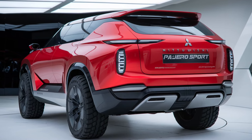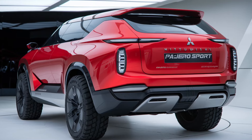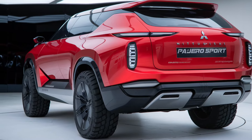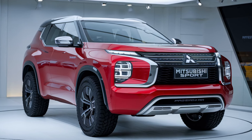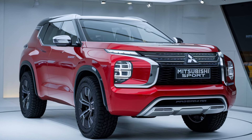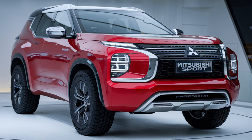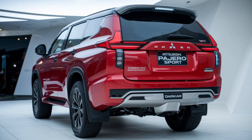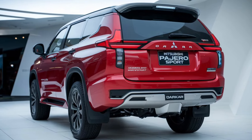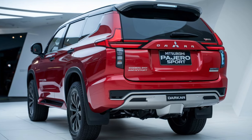To wrap things up, the 2025 Mitsubishi Pajero Sport Dakar stands out as a versatile SUV that balances style, comfort, and rugged capability. It's perfect for those who crave adventure without sacrificing everyday practicality. If you enjoyed this overview, make sure to like, subscribe, and hit that notification bell for more automotive content. Let us know in the comments what you think about the Pajero Sport Dakar. Until next time, drive safe and stay adventurous.